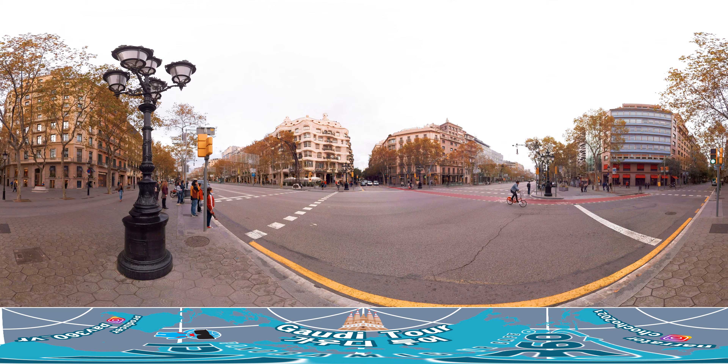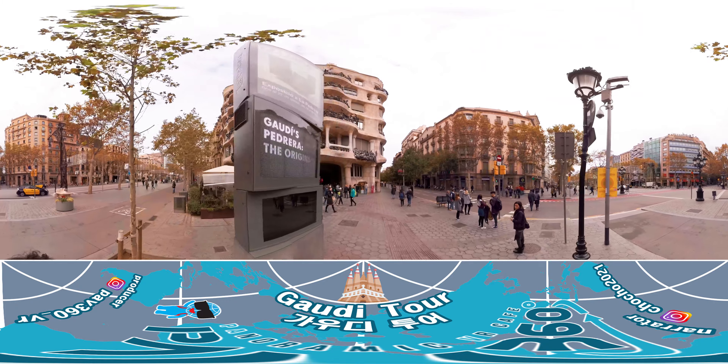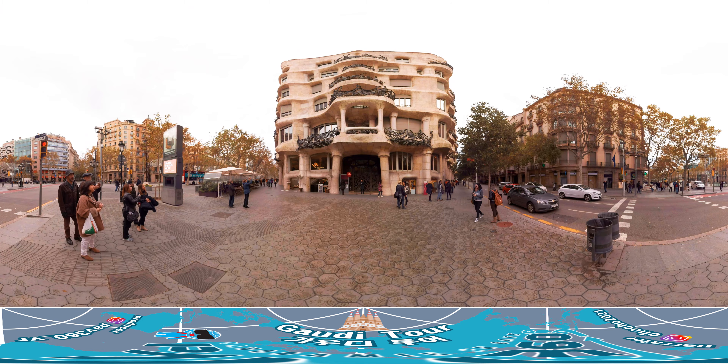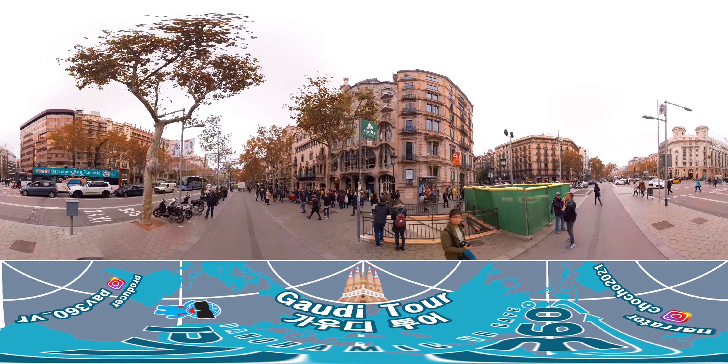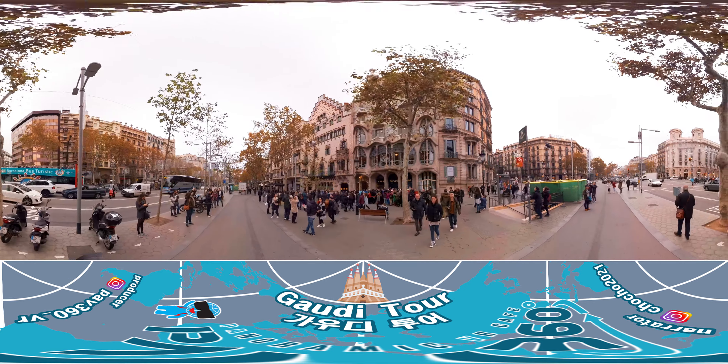The first Gaudí building we will visit is Casa Milà, which means House of Milàs. At the time of its completion in 1910, it was criticized for its inefficient use of space and unusual appearance, but its value has been further recognized for its use of space and its unique beauty ahead of the times.